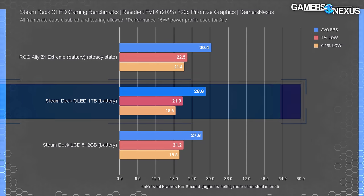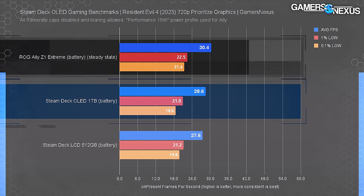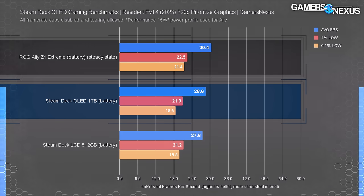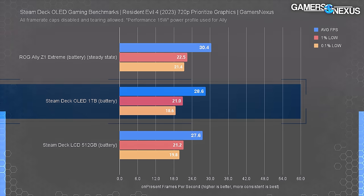Resident Evil 4 at 720p with the prioritized graphics preset is pushing what these devices can manage, but the OLED handled it a little better than the LCD — a 4% improvement from 27.6 FPS to 28.6 average. The Z1 Extreme improved its position from last time we tested and pulls ahead of the OLED by 6.3%, at 30.4 FPS average with stable lows this time. The difference really does end up in firmware, software, and the operating system, because at a hardware level, it should be better.